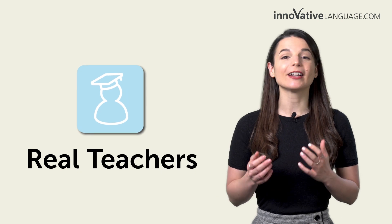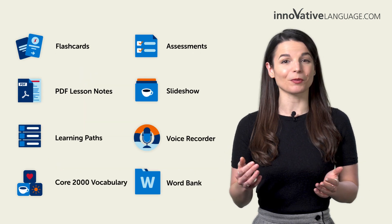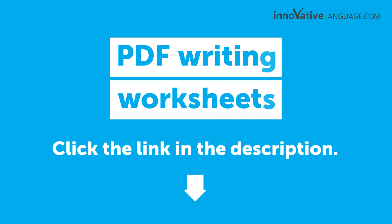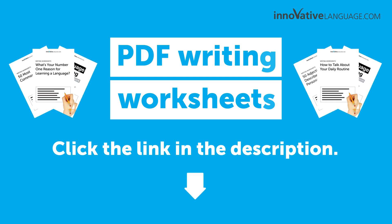Remember, with our learning program, you learn the language fast with real lessons by real teachers and over a dozen study tools. And these worksheets are a free bonus for members. Click the link in the description to sign up for your free lifetime account to get your free PDF writing worksheets.